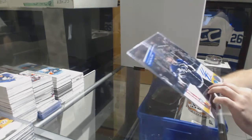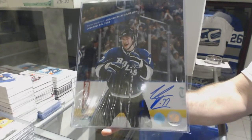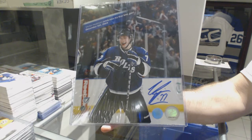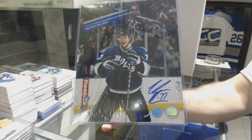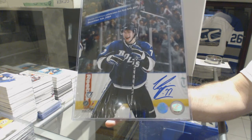For the Tampa Bay Lightning, a Victor Hedman 8 by 10 autograph.